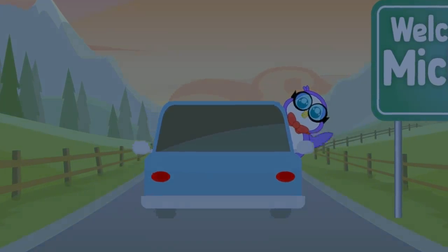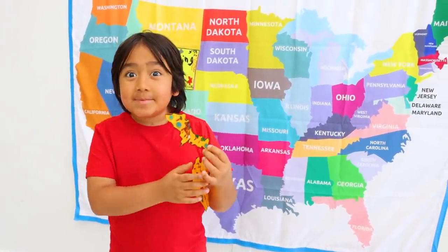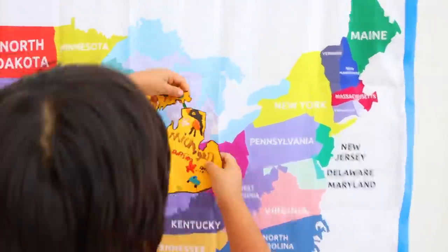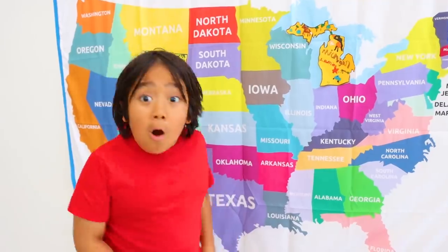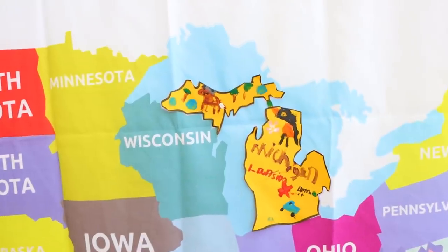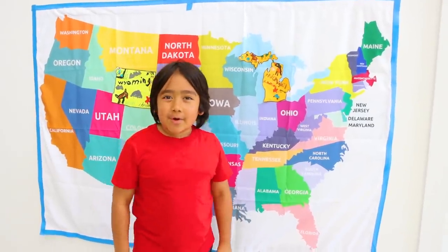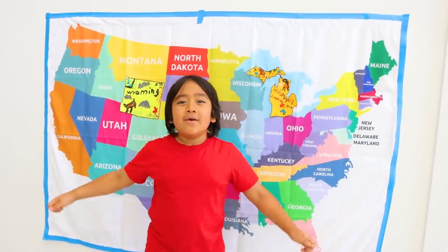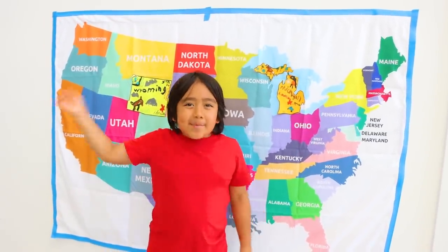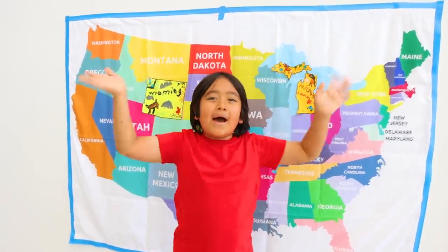Back to you, Ryan! Thanks, Peck, for all those fun Michigan facts. Now let's put it on the map. Peck was right — Michigan touches four of the five Great Lakes. Thank you for watching! Join me next time for more fun Ryan's Virtual Road Trip videos. Bye! Remember, always stay happy and rise up. Bye!